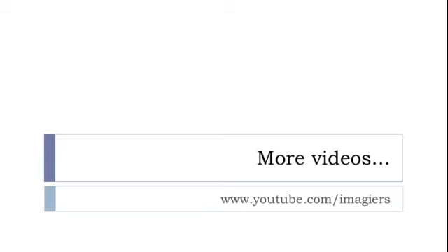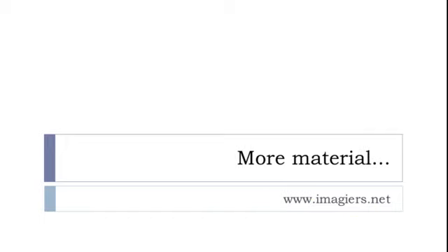That was a little introduction because the next lessons will be more detailed but quite interesting. We'll cover the prepositions fully. If you want more videos, YouTube.com slash Imagier, and more material at www.imagier.net. Have a great day, bye-bye.